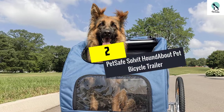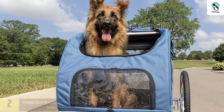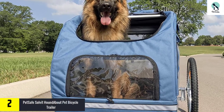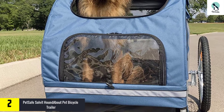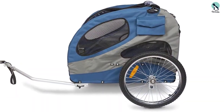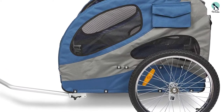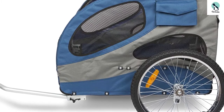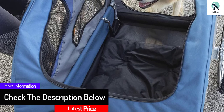At number 2, we have the PetSafe Solvit Hound About pet bicycle trailer. Now you can make sure your dog always rides in comfort if you haul them inside this bicycle trailer. Its structure showcases a front door equipped with a mesh screen layer and a waterproof layer. Moreover, the rear door is equipped with a sunroof and a mesh screen. This kind of arrangement makes sure you and your pet stay protected in any weather condition.